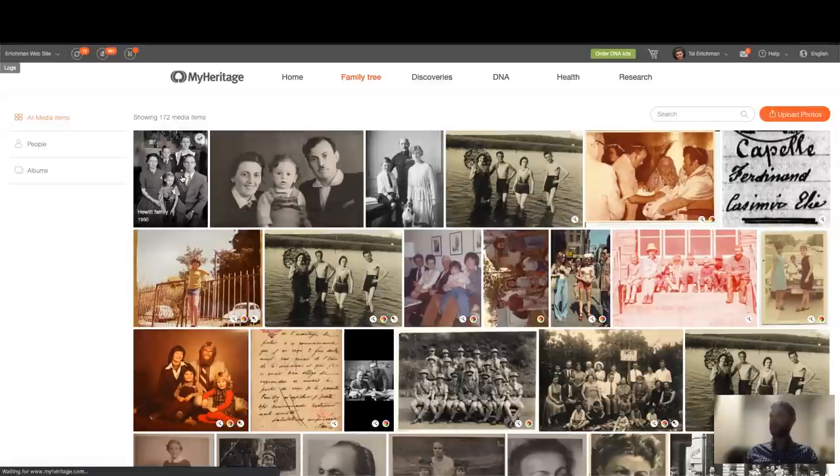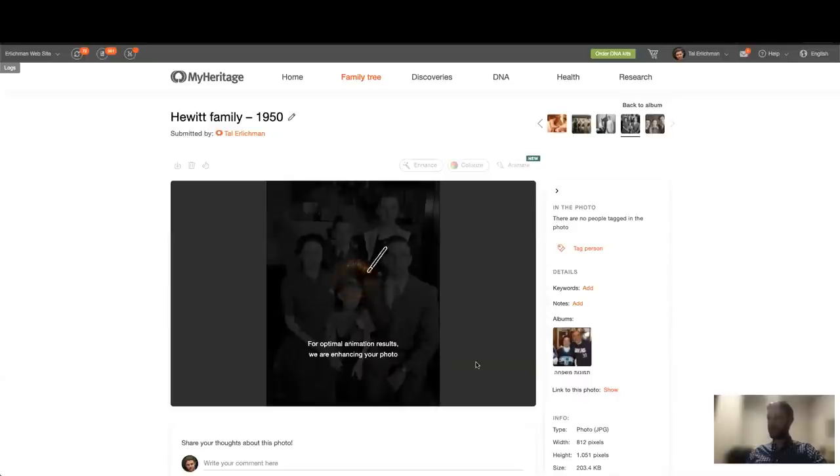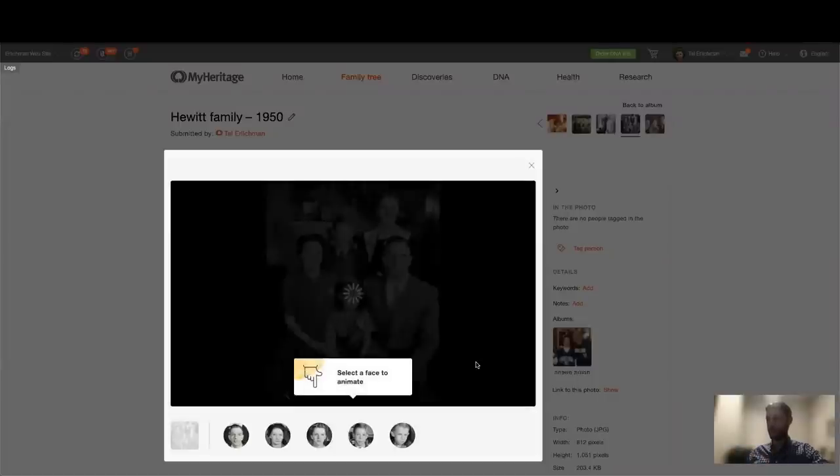Let's pick a photo — this nice Hewitt family from 1950. On this screen you can tag the photo, add comments, keywords or notes, download it, and use all of our latest photo features like enhancing, colorizing, and animating photos. The new feature we're talking about is called Deep Nostalgia, and it's under the Animate button. When you click the Animate button, we will first enhance your photo to improve the resolution and create larger faces in higher resolution, which will allow us to animate them in good quality.